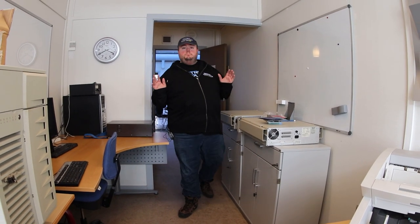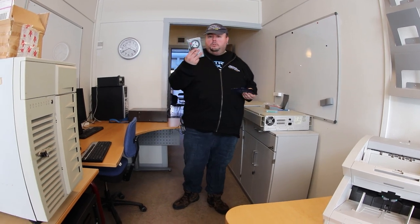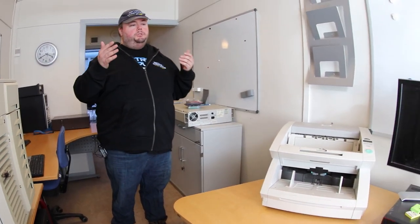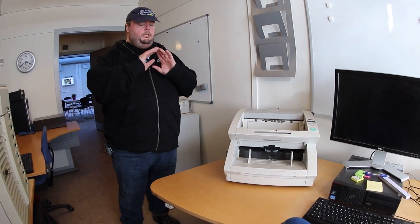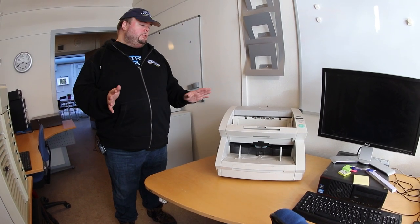This is the room we use to scan and convert different kinds of media. For instance, we use this conversion system over here to read old tapes and old floppies. And we have our scanner set up right here which we use to scan documents, manuals, and magazines. This is a document scanner that can scan a lot of documents insanely fast, fully automated. It is super nice to work with.